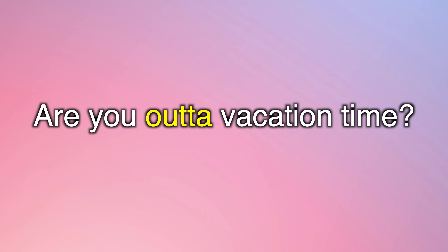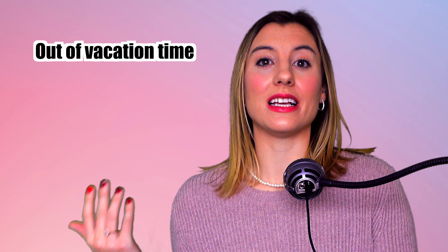How much vacation do you get, and are you out of vacation time? When do you get out of school? We use the phrase 'out of' to also mean released, or when something is over — when is a time period over? You could also say 'when do you get out of work?' or 'when do you get out of prison?' I hope you're not watching this in prison.